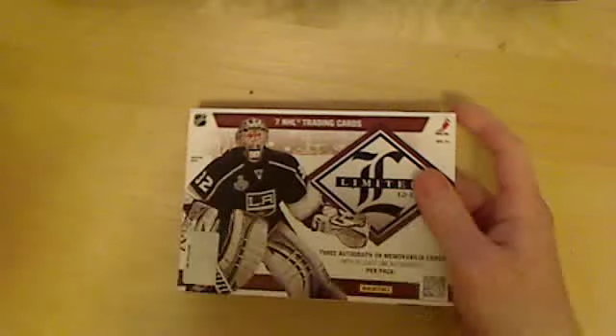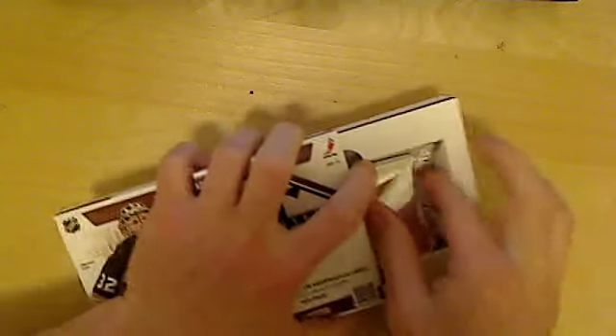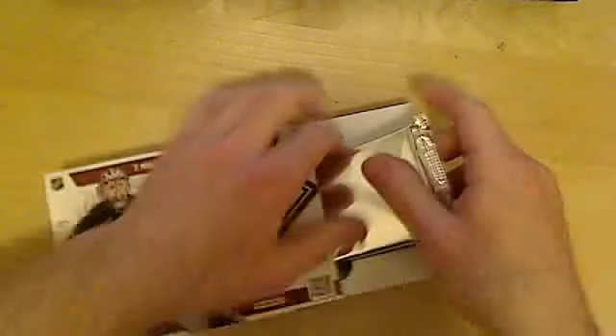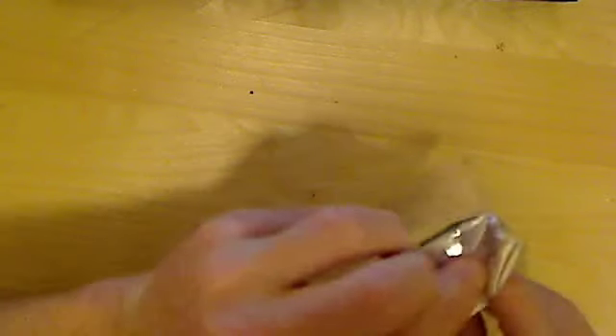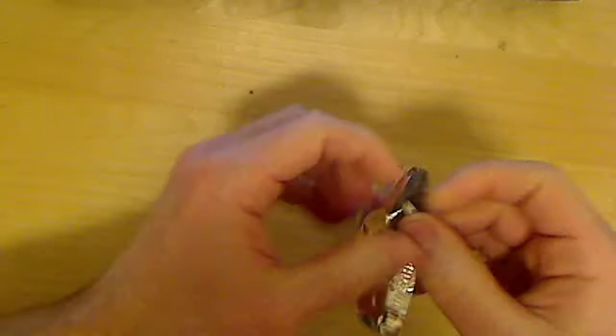Okay, here we go. Here we have the back. Let's try to open it — kind of tricky.